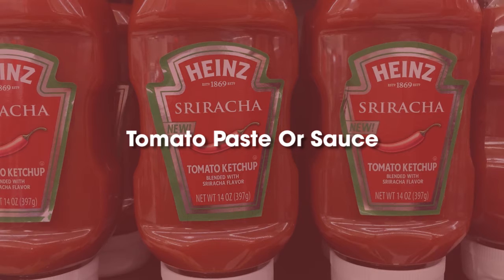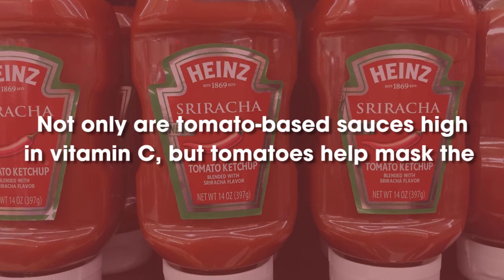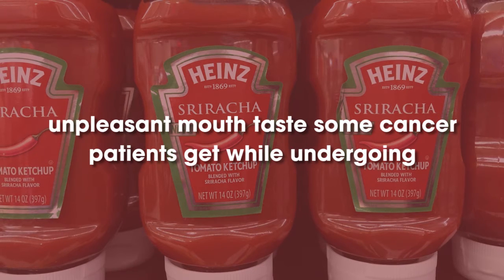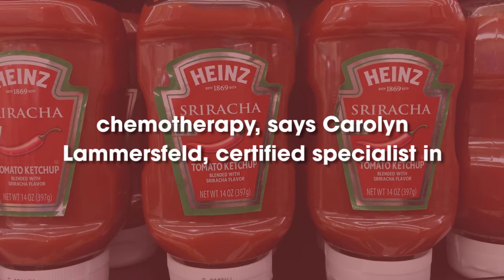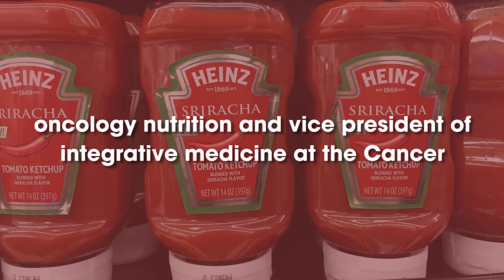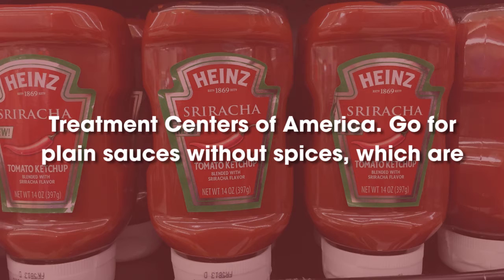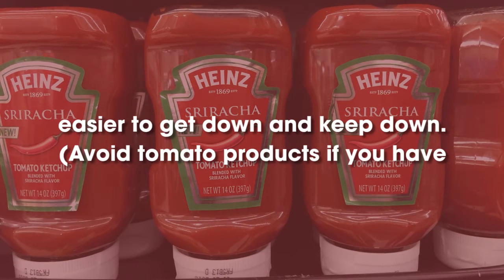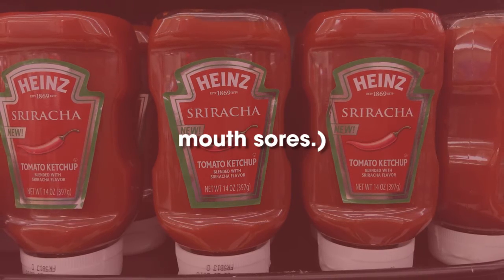Tomato Paste or Sauce. Not only are tomato-based sauces high in vitamin C, but tomatoes help mask the unpleasant mouth taste some cancer patients get while undergoing chemotherapy, says Caroline Lammersfeld, certified specialist in oncology nutrition and vice president of integrative medicine at the Cancer Treatment Centers of America. Go for plain sauces without spices, which are easier to get down and keep down. Avoid tomato products if you have mouth sores.